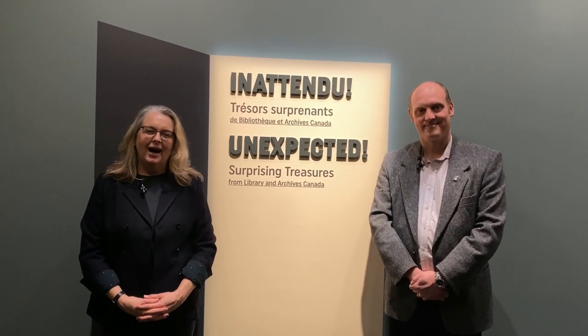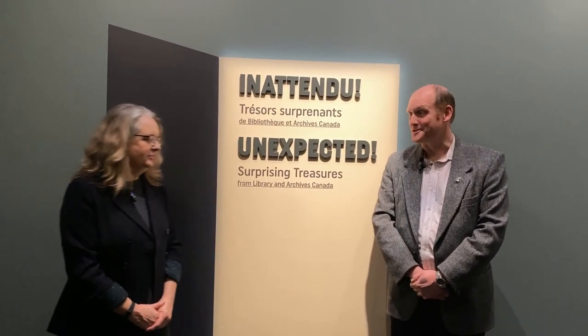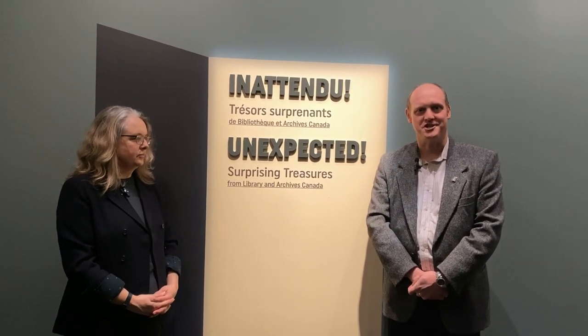Hi, my name is Claire Champ. I'm a Creative Development Specialist here at the Canadian Museum of History, and it's my pleasure to welcome you to our new exhibition, Unexpected: Surprising Treasures from Library and Archives Canada. And it's also a delight to introduce you to my colleague, Forrest Pass. Thank you, Claire. My name is Forrest Pass, and I'm a curator at Library and Archives Canada. Claire and I are part of the team that developed this special exhibition.